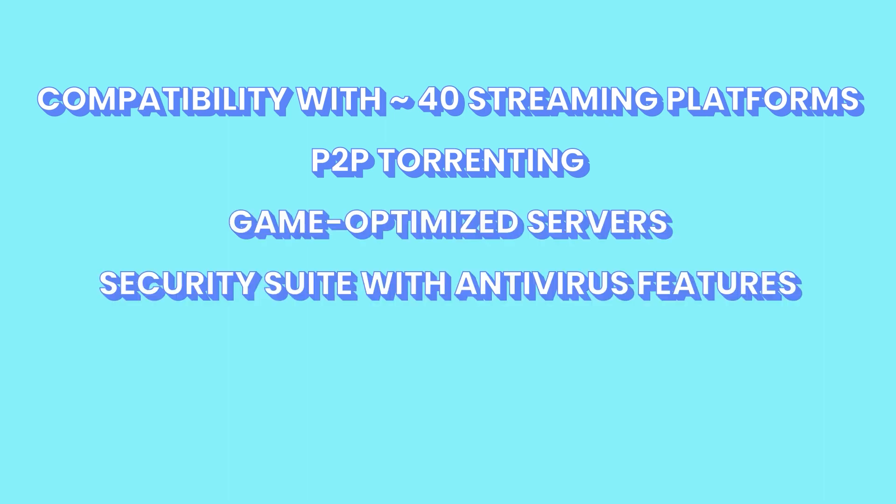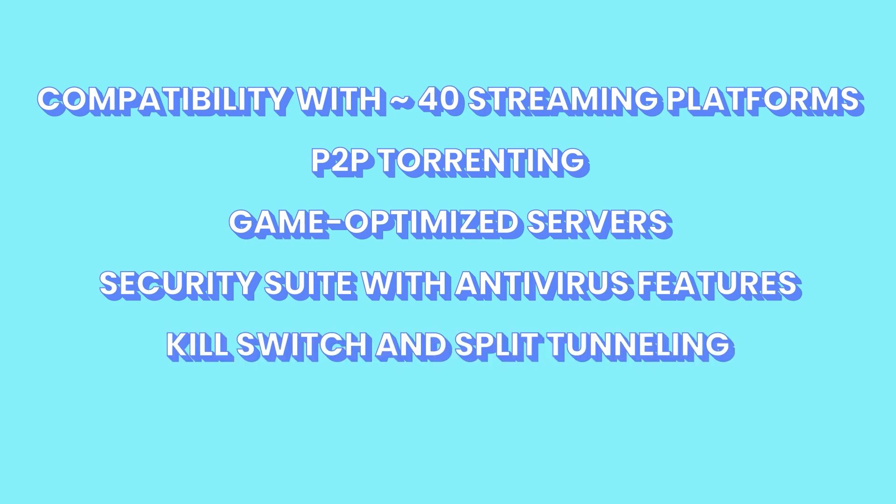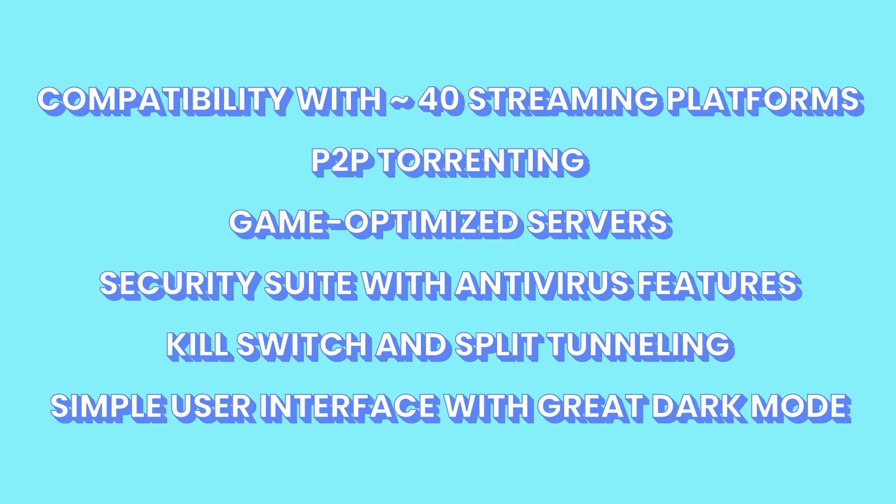For our last section, pricing and features: CyberGhost has gone through a recent update. At one point, we would say that CyberGhost's pricing is above average, sitting at about $13 per month. While it is pricey on its monthly and six-month plans, it does offer competitive pricing as you pay for multiple years upfront. But if you want to spend less on your VPN than you do on your cup of coffee, you can get a huge CyberGhost discount in our description — just click our affiliate link. Other important features worth noting include compatibility with over 40 streaming platforms, support for P2P torrenting, gaming-optimized servers, a security suite for Windows that includes antivirus features, a kill switch and split tunneling, and a simple user interface with a great dark mode. This gives CyberGhost a perfect score on features and pricing.